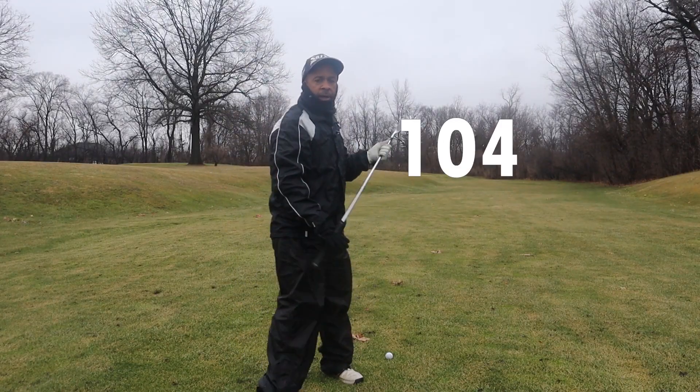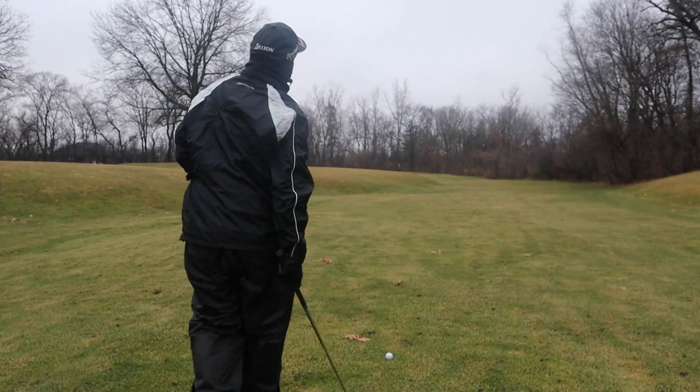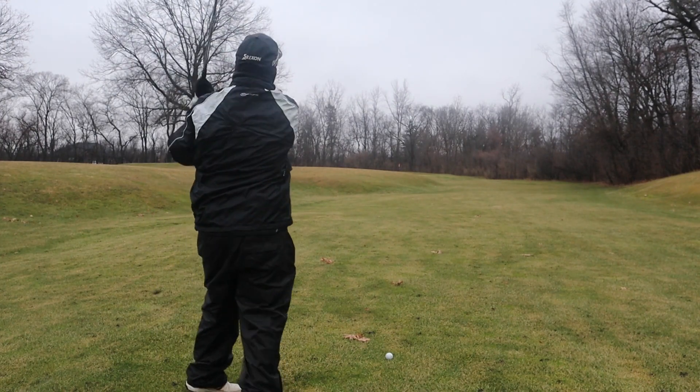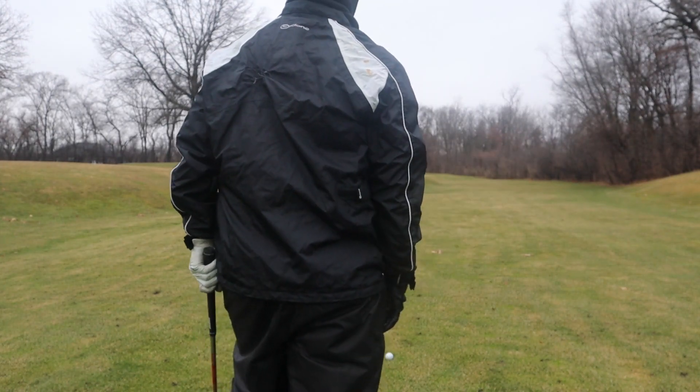We've got 104 yards into this pin, and instead of me hitting a full 48 to the front pin, I'm going to take a pitching wedge in these cold conditions. If I hit it past the pin I should be fine.